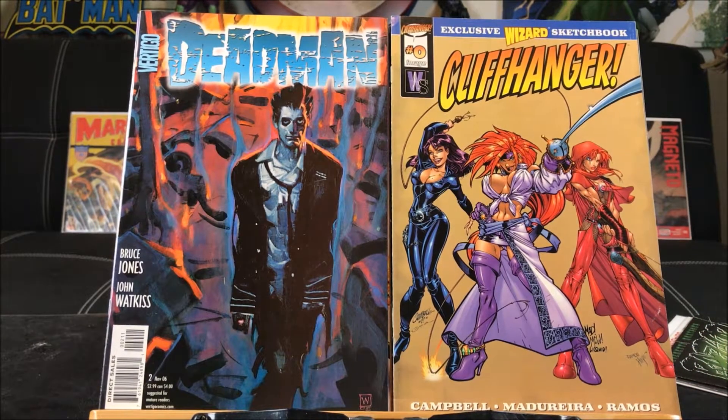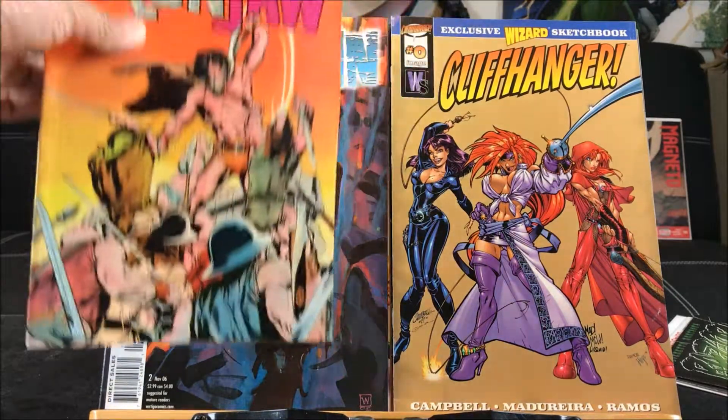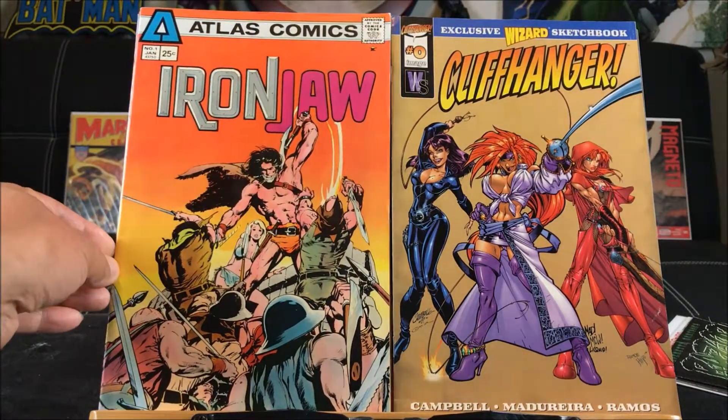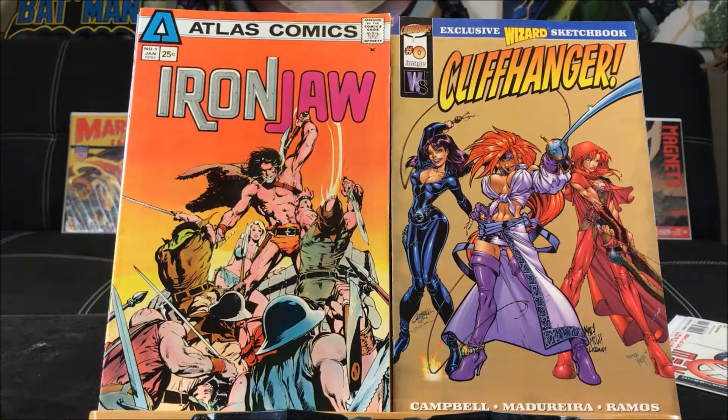I also picked up this Wizard exclusive sketchbook of Cliffhanger number zero — Madureira is also a great artist. And this one: early on, before Marvel became a publisher, they used to be known as Atlas Comics. So this is issue number one of Iron Jaw.